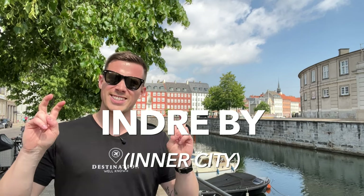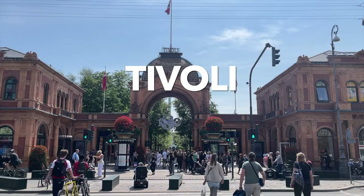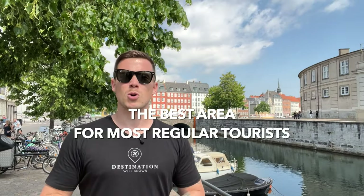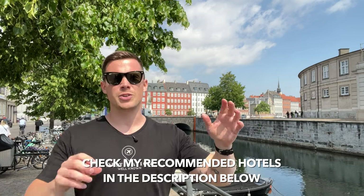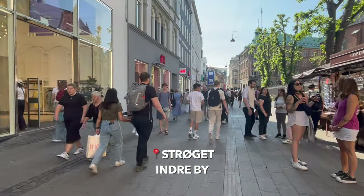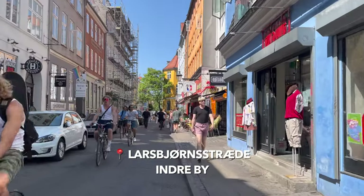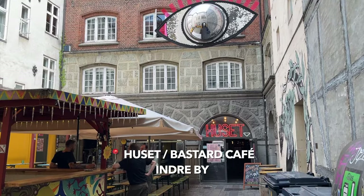Indre By literally translates to inner city, so this is downtown Copenhagen or the old town. This is where you'll find Tivoli Gardens, Nyhavn, Christiansborg — all of the main attractions basically. This is obviously going to be one of those areas where it's safe to book, and most tourists are going to enjoy staying here. Especially if you're coming to Copenhagen with children, book a hotel here and you can walk to most places in the city center. You'll probably spend some time on Strøget, which is one of the longest pedestrianized streets in Europe, but the best things are down the side streets — amazing restaurants, bars and independent shops.